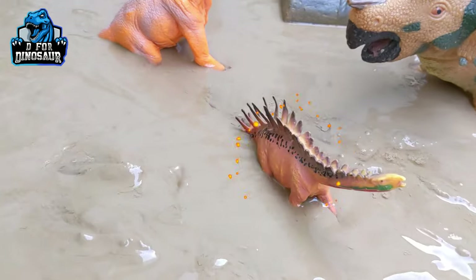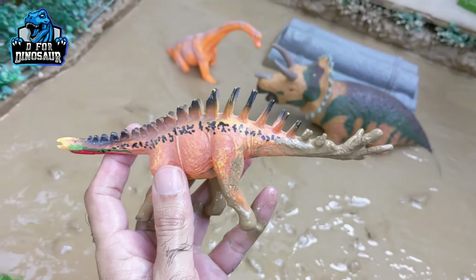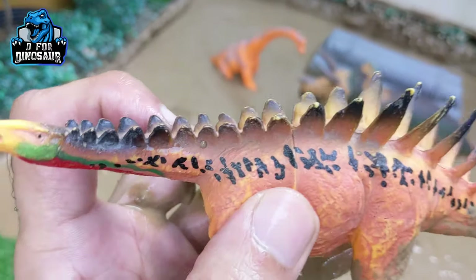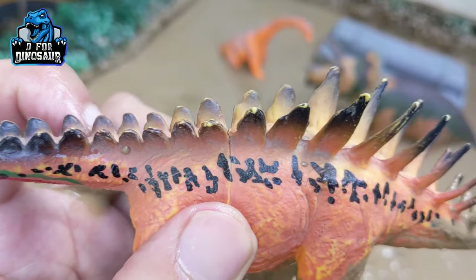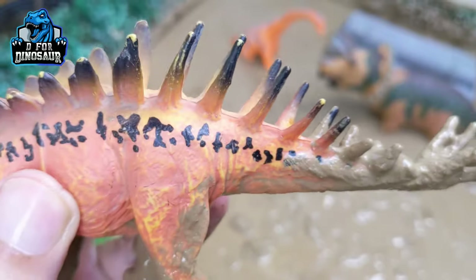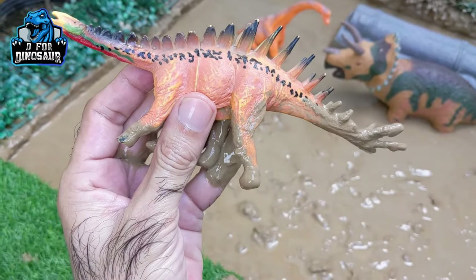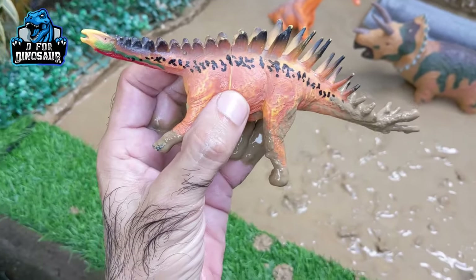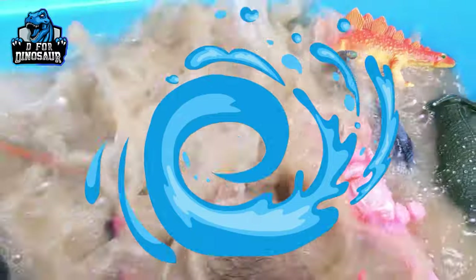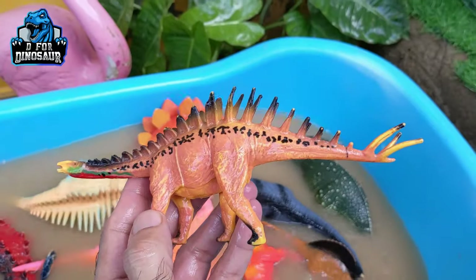The next one we have is Huayangosaurus — a very difficult name! Huayangosaurus — that's a big herbivore dinosaur. Just see his extraordinary spikes: from the beginning he has spikes like the Stegosaurus, but at the end his spikes turn to Augustinia style. So he has two resemblances with different dinosaurs. They move with four legs. Let's watch him. Here we go, Huayangosaurus!